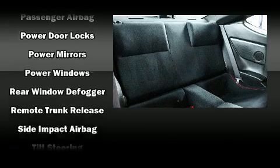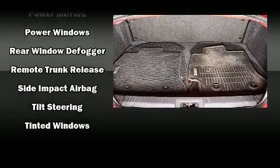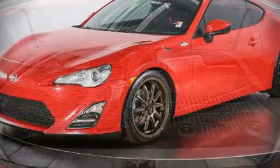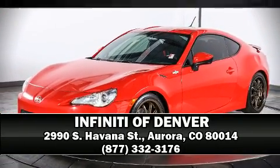With electronic stability control supplementing mechanical systems, you'll maintain precise command of the roadway. Our sales staff will help you find the vehicle that you've been searching for. Call now to schedule a test drive.